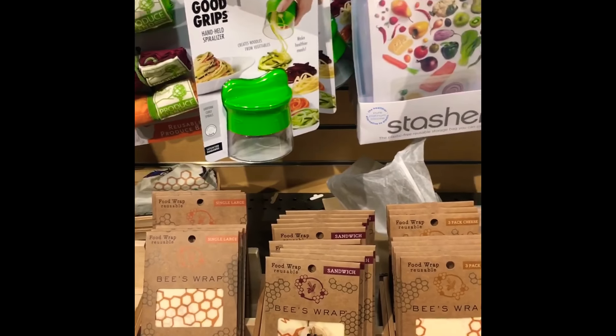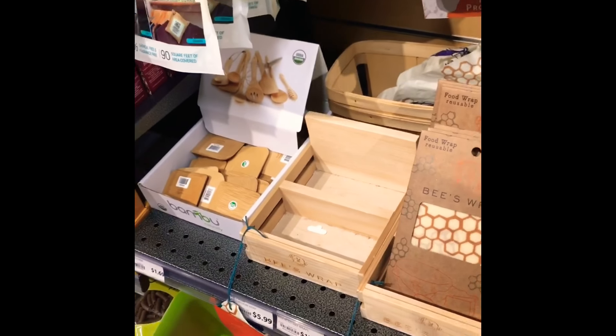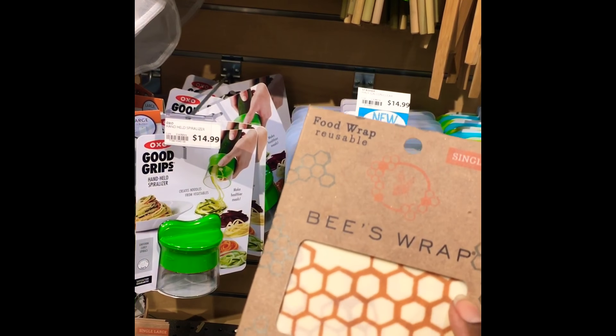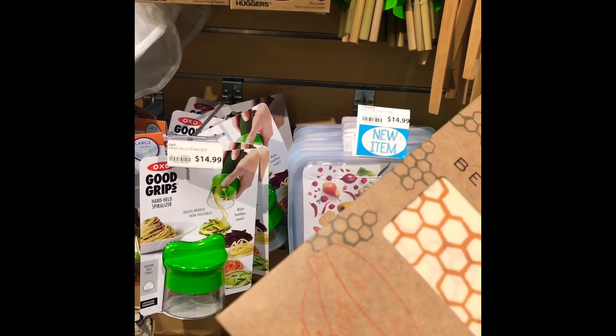I made my own beeswax wrap so you could avoid using plastic wrap, and I had seen them on Amazon before. Here they are right here in Mom's Organic Market, so I'm going to pick up a pack and check them out and see how I like it. They were obviously cheaper on Amazon — sorry, Mom's Organic Market — but I'm going to get them here just to test it out.